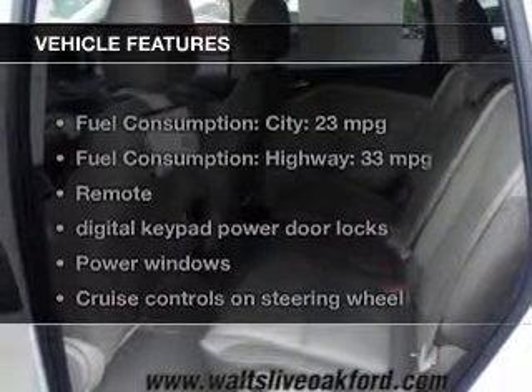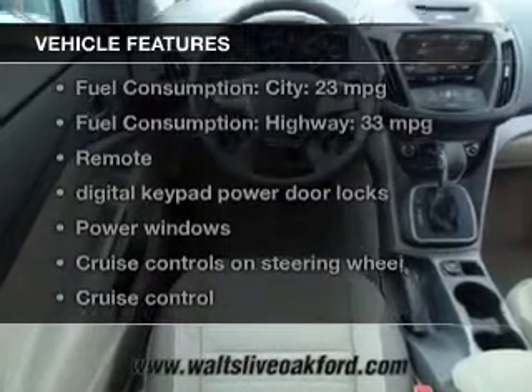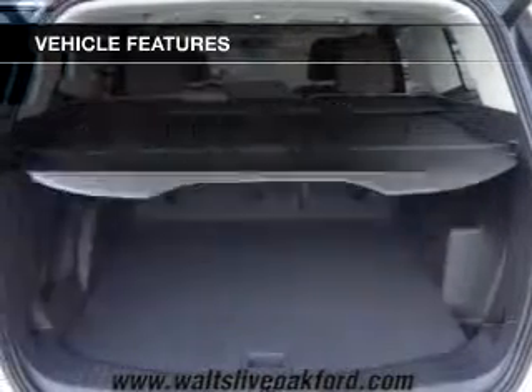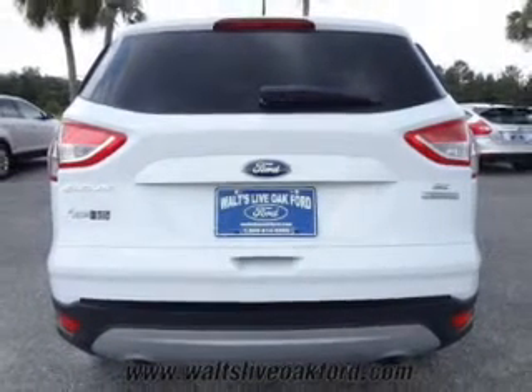The features include a turbocharger, blind spot sensors, Ford Sync, Sirius XM satellite radio, digital audio input, and auxiliary input, steering wheel controls, aluminum rims, tilt and telescopic steering wheel, and a spoiler.